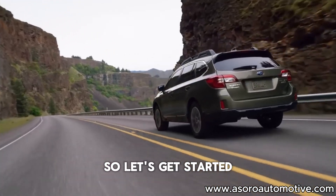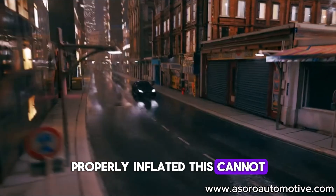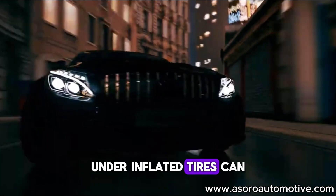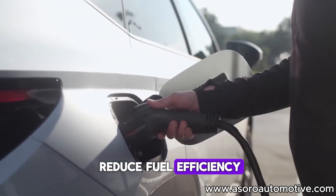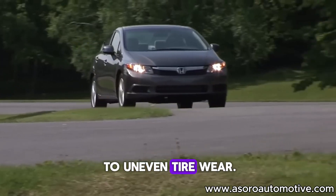So let's get started. Let's discuss the importance of keeping your tires properly inflated. This cannot be overemphasized. Underinflated tires can reduce fuel efficiency, affect handling and lead to uneven tire wear.